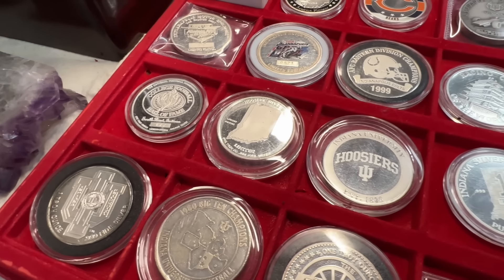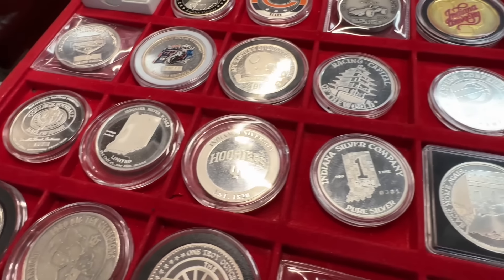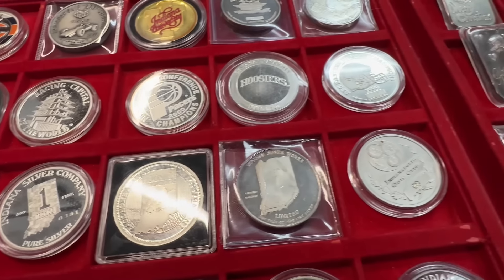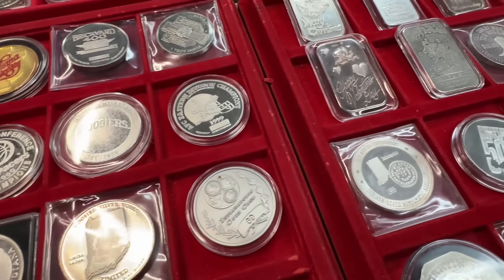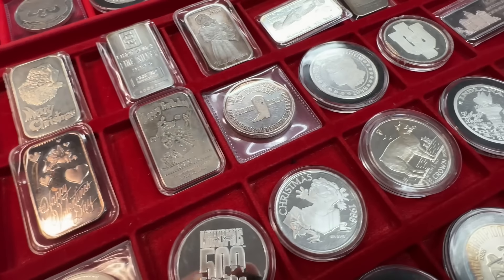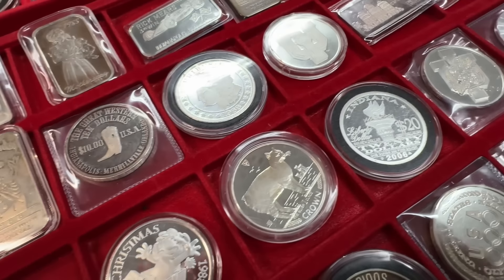You know, that's the fun thing about coming to a coin shop — you really have no idea what you might see when you visit and what the dealer might have stashed away. You ask questions and you see cool stuff.